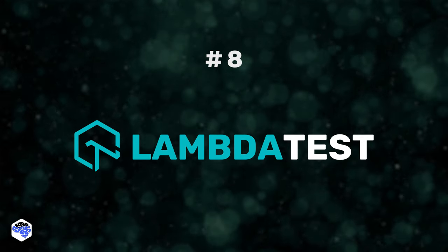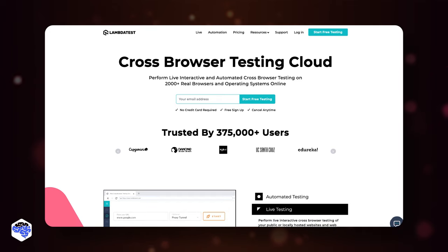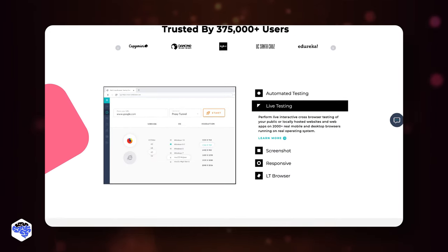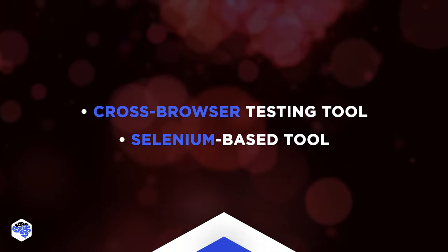LambdaTest is the eighth tool. It provides a cloud-based Selenium test requirement grid for browser-based automation testing. Among the unique features of the tool are being a specialized cross-browser testing tool and being a Selenium-based tool.